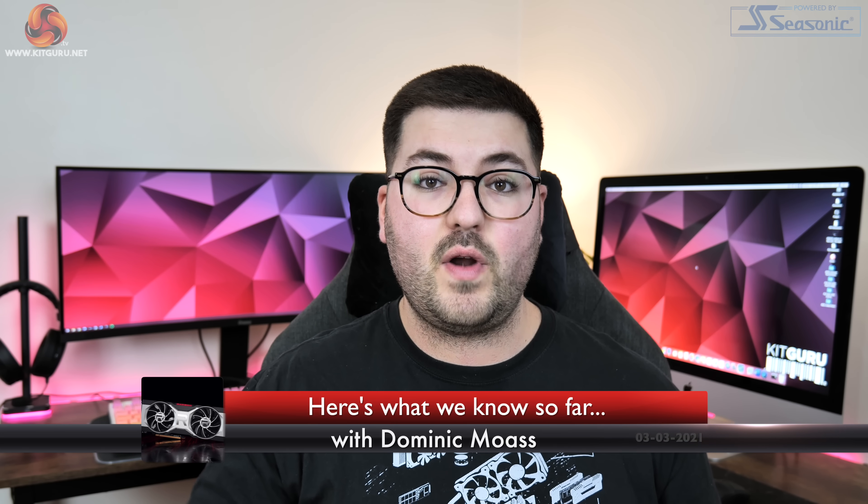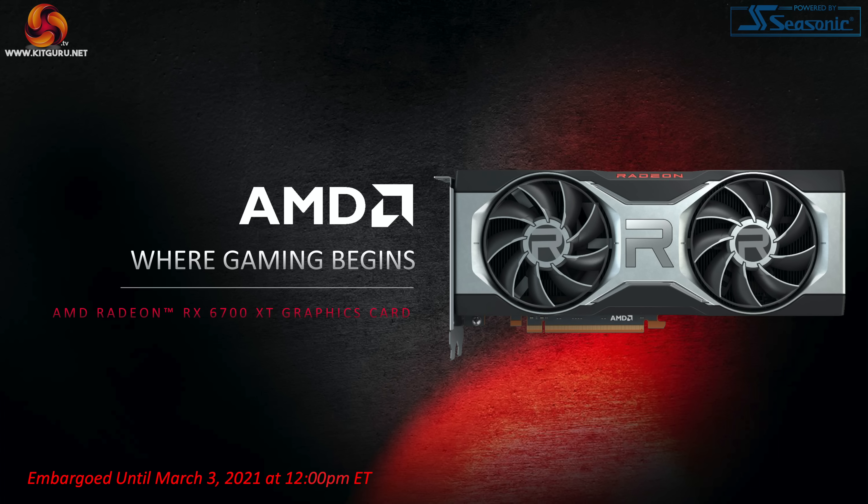Alright guys, Dominic here for KitGuru, and today we can finally share some concrete information on AMD's RX 6700 XT. AMD will have just finished the official presentation of this new GPU, so here we can go over the specs we know so far and also take a first look at some performance figures which have been shared by AMD.